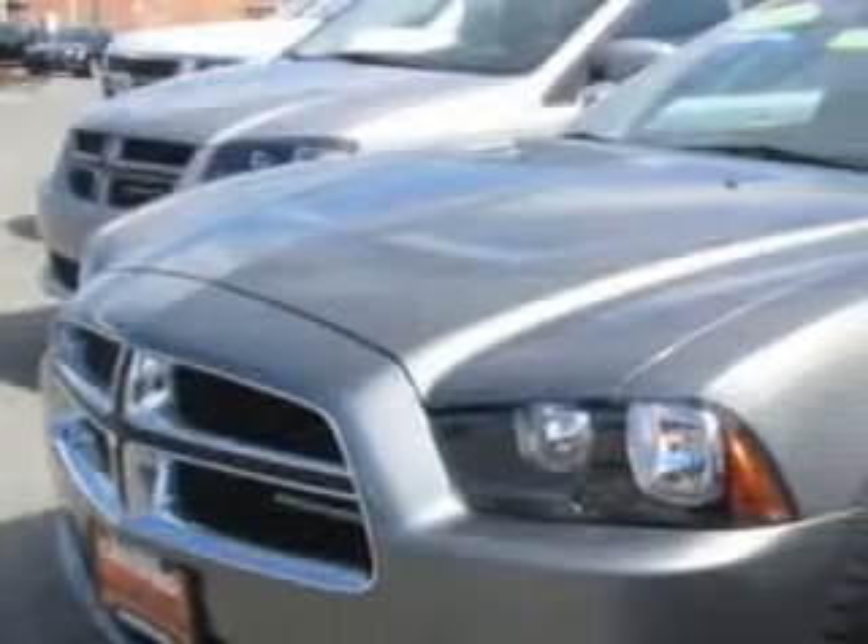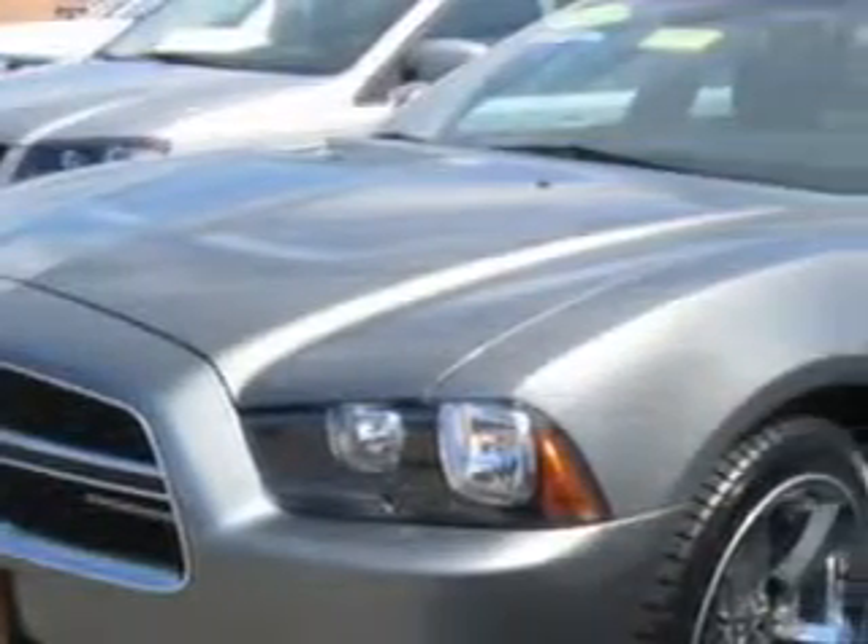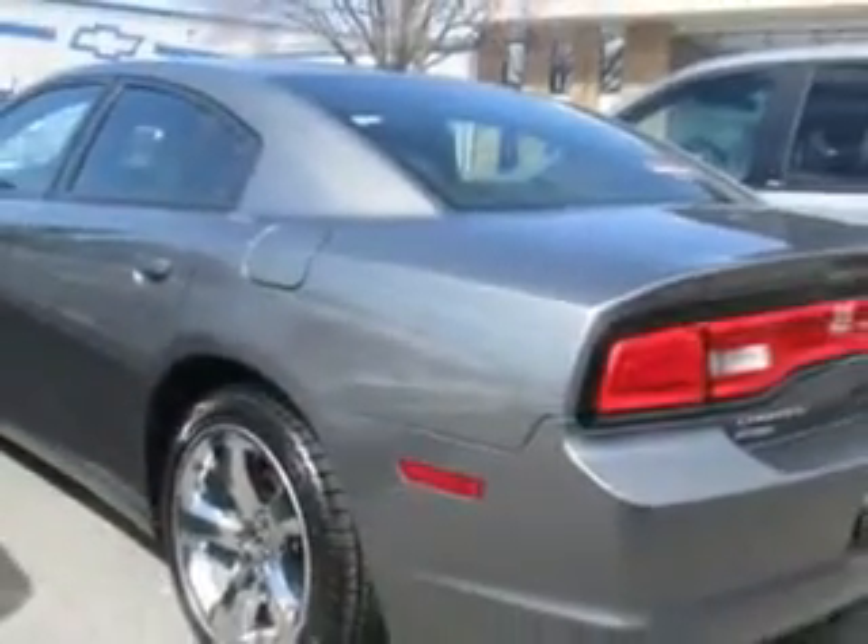Check out this bright silver metallic 2012 Dodge Charger, equipped with a six-cylinder engine and an automatic transmission. Enjoy an exceptional 31 miles to the gallon on this great car with features like hill start and braking assist.